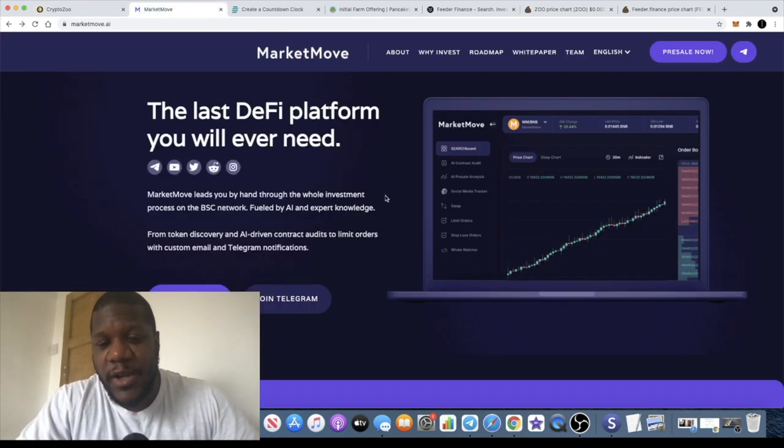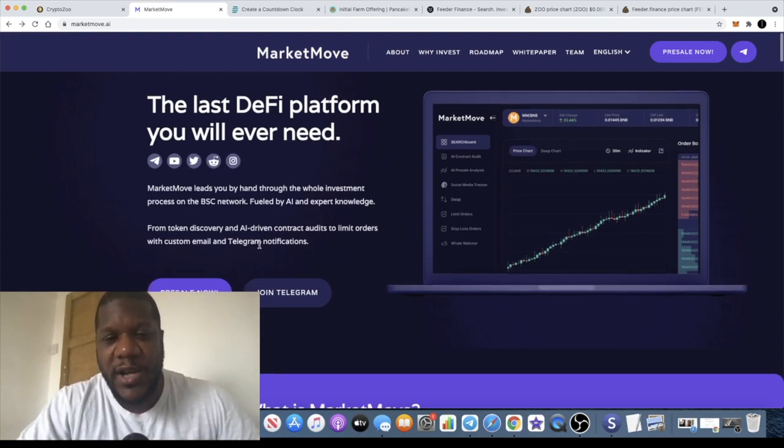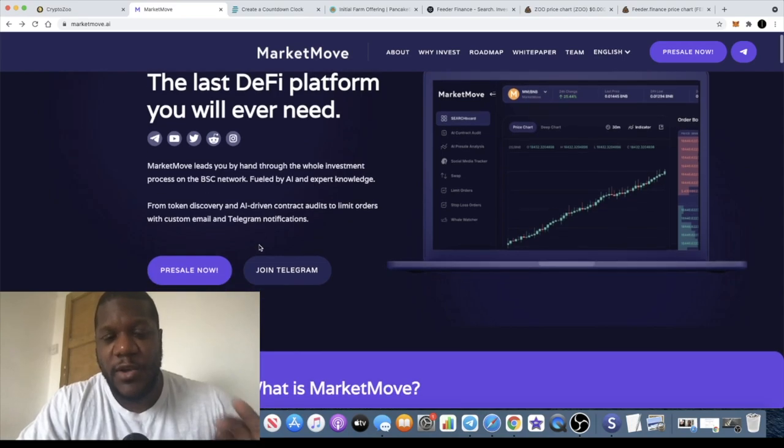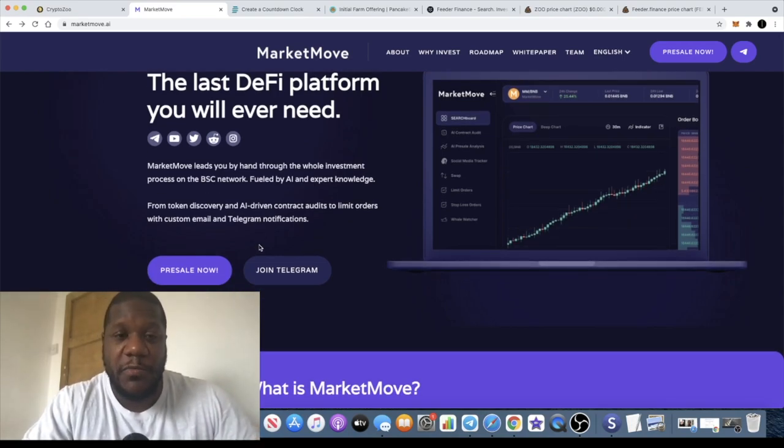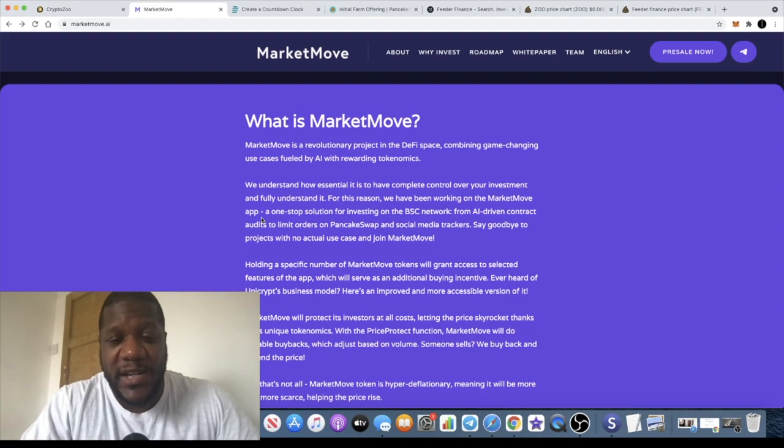Going back to Market Move — this describes itself as the last DeFi platform you will ever need. Market Move leads you by hand through the whole investment process on the BSC network, fueled by artificial intelligence and expert knowledge, from token discovery to AI-driven contract audits to limit orders with custom email and Telegram notifications. The presale is taking place this afternoon and I will be participating — this is not a sponsored video, I just really like the project.